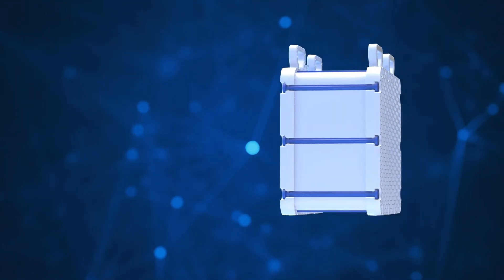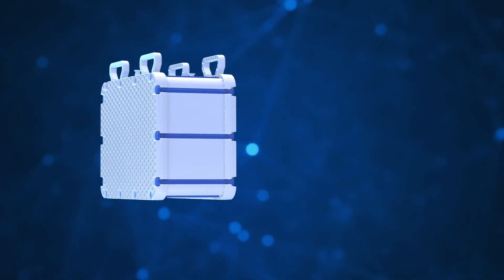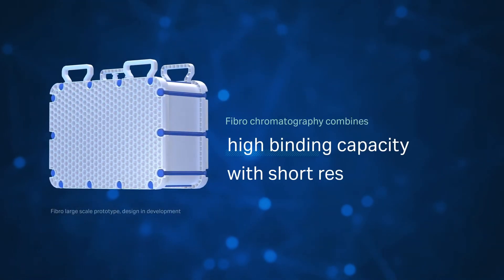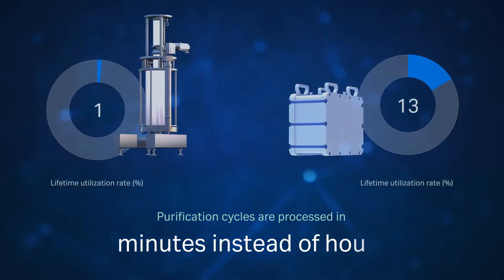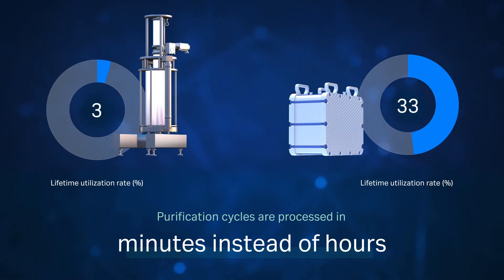Introducing fibrochromatography. This solution combines high binding capacity with very short residence times. Purification cycles are processed in just minutes instead of hours when using resin-based chromatography. The rapid multi-cycling enables full utilization of the fibro unit lifetime, producing up to 15 kg MAB from one single batch.